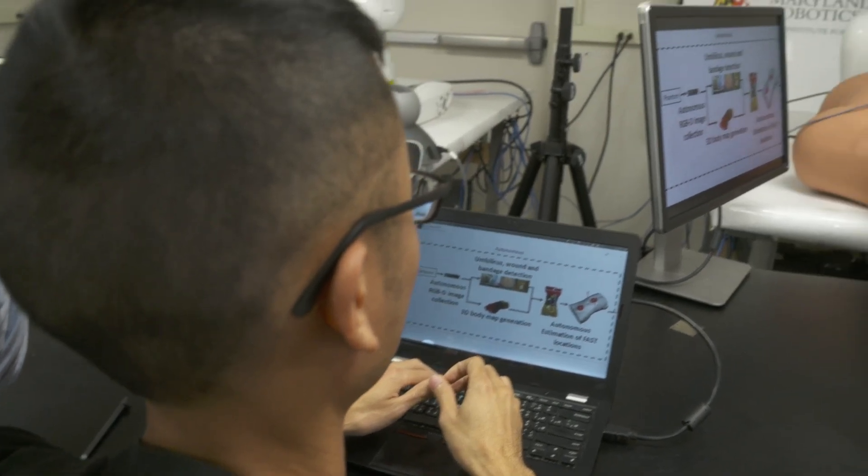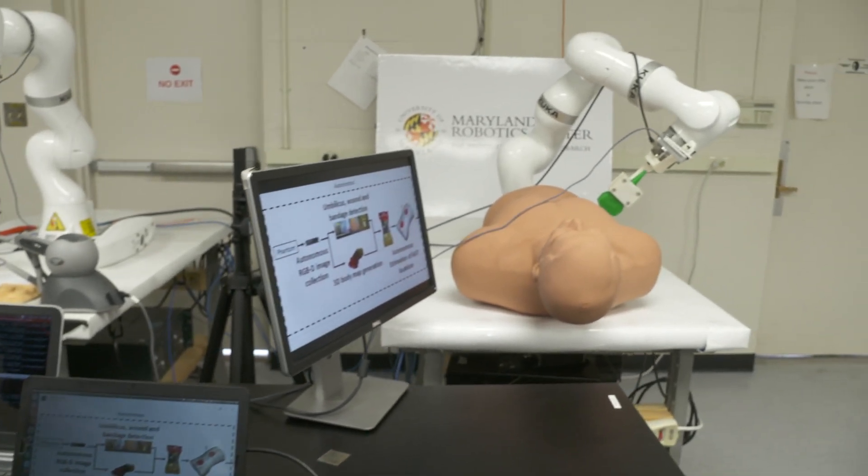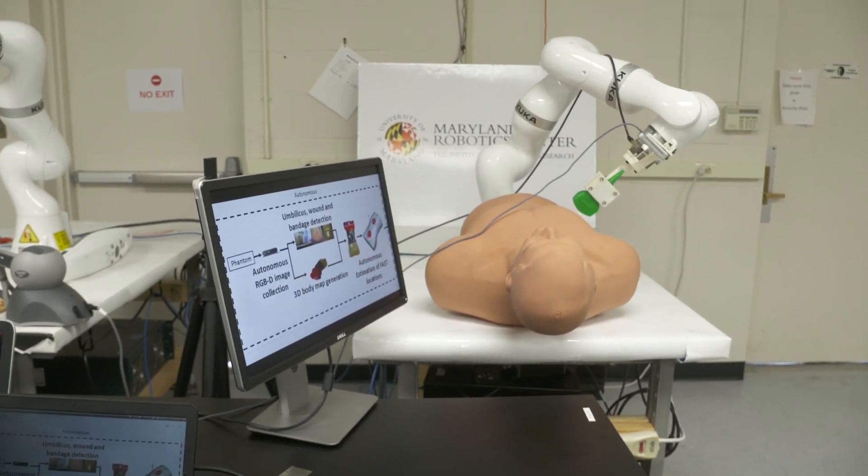We try to think of robots, whether they are one or several, as a system. We try to have this wholesome approach to the design of the robots, to the evaluation and so on. And that's kind of unique.